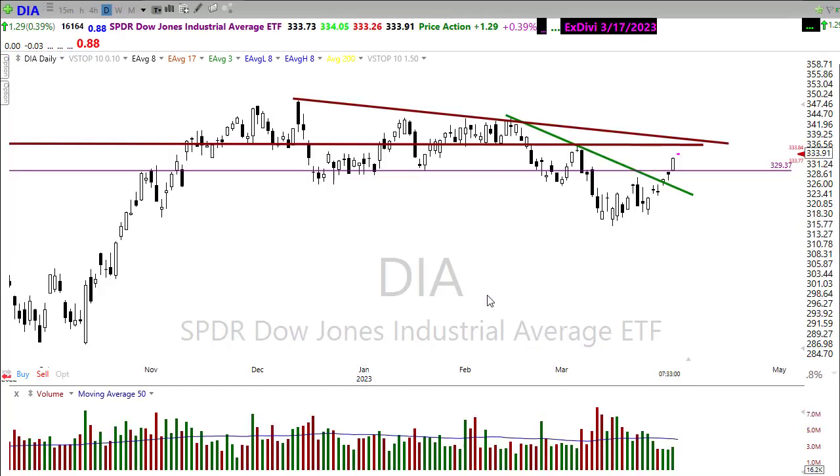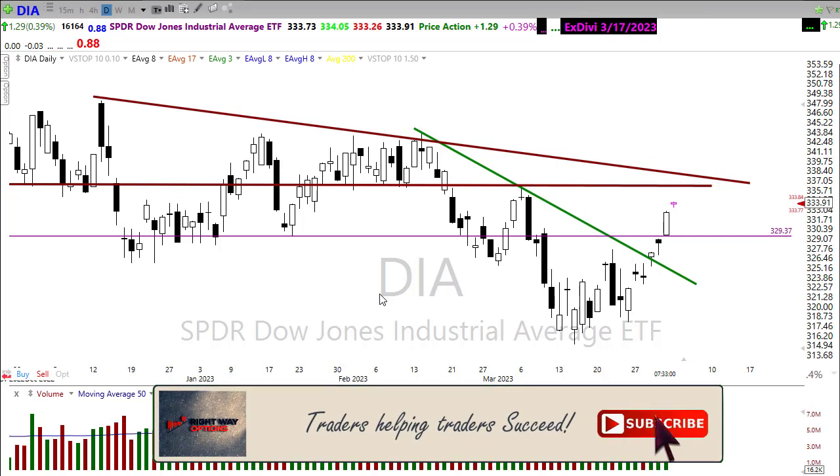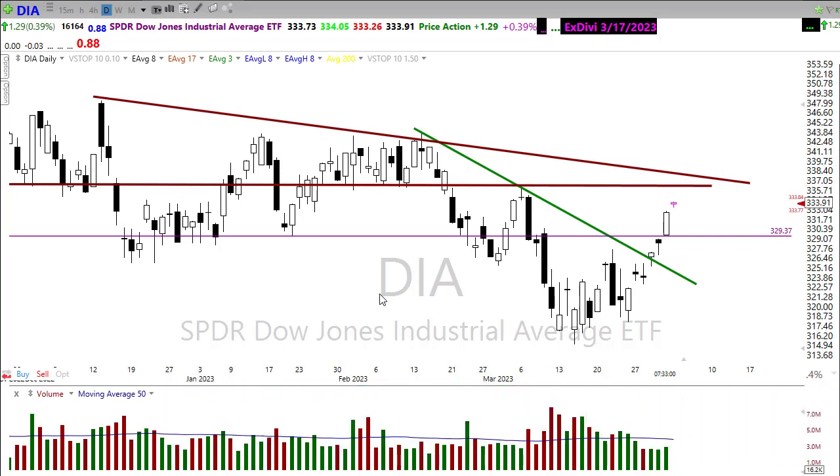Before we look at some stock setups: if this is the first time you've seen these videos, please click the Subscribe button on YouTube and click the bell icon so you'll be notified every time I post a video. If you find these videos useful or helpful, please click the thumbs-up button and leave a brief comment — that helps the channel continue to grow. Thanks to everyone who shares these videos on social media, and a huge shout-out to those supporting the channel through the Buy Me a Coffee link just below the title. I truly appreciate it.